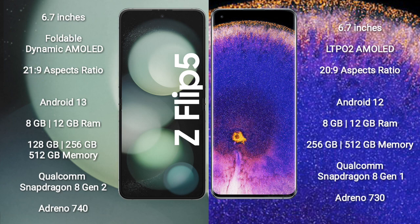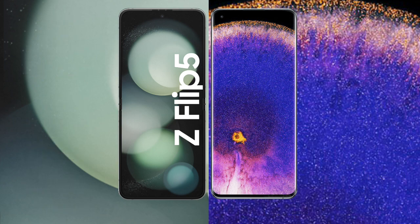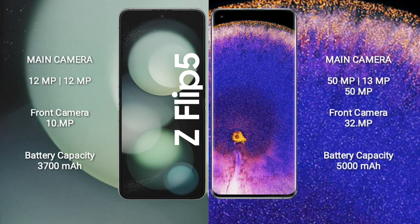Oppo Find X5 Pro comes with 8GB or 12GB RAM and 256GB or 512GB internal storage. It features a Qualcomm Snapdragon 8 Gen 1 processor and Adreno 730 GPU.